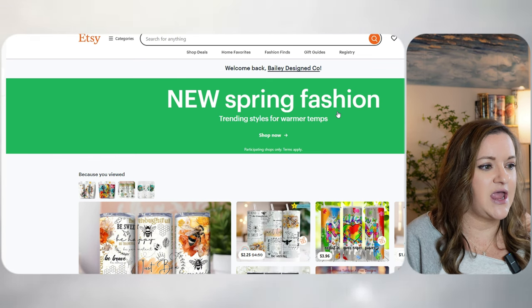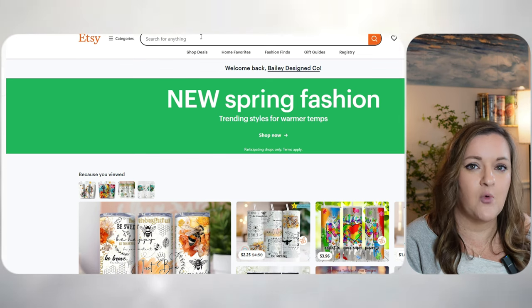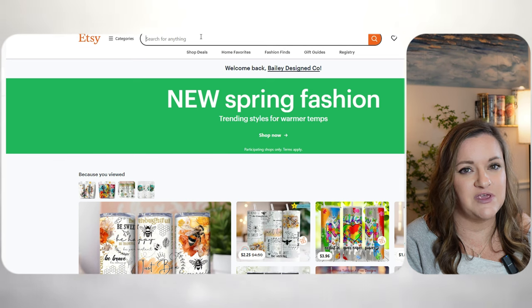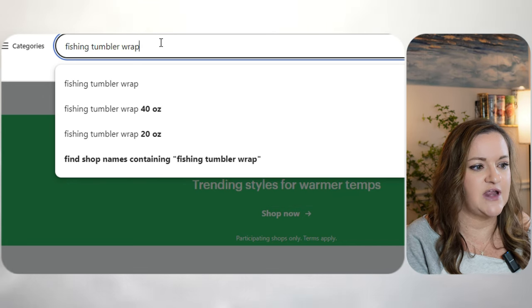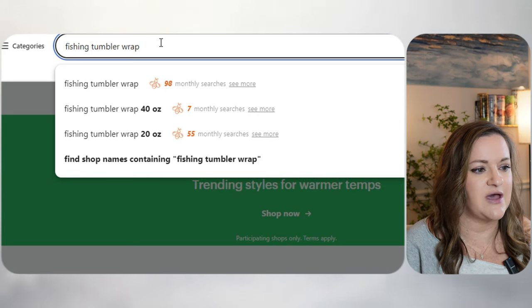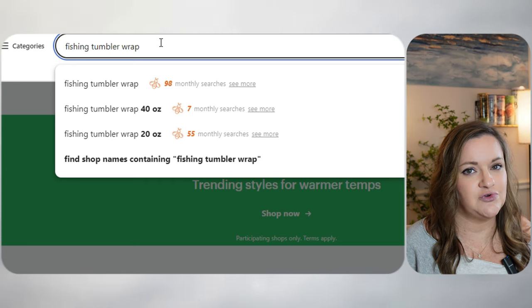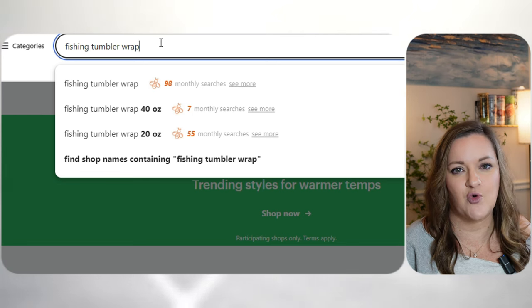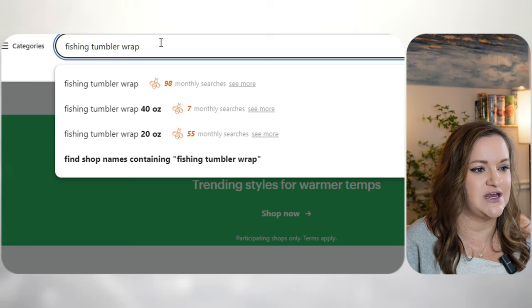Over in Etsy, I have an idea that I'm just going to be creating a fishing Tumblr wrap just because the summer is coming up quickly. This is something to get in on early — designing two to three months ahead of time. I'm just typing in fishing Tumblr wrap. As long as the keyword has at least a few hundred searches, that is good enough for me. Right now it only has about 98 searches, but this will definitely go up closer to summer. I know from personal experience that my fishing Tumblr wraps are pretty seasonal and always do well.